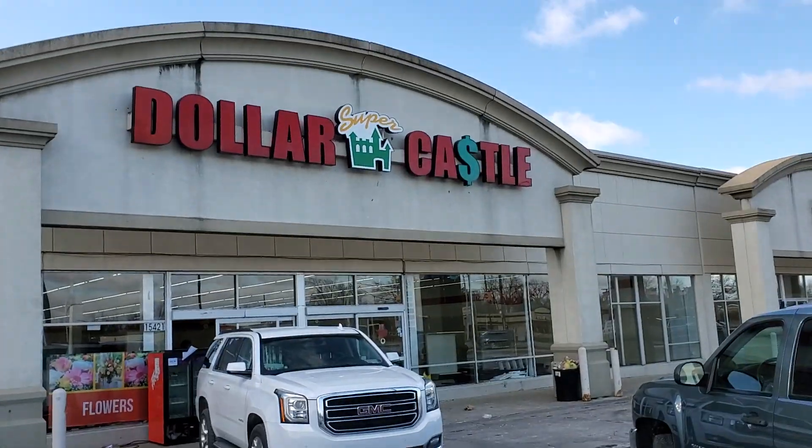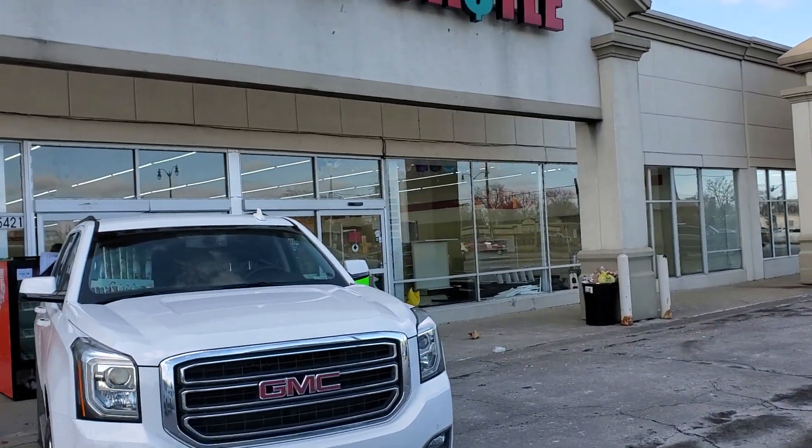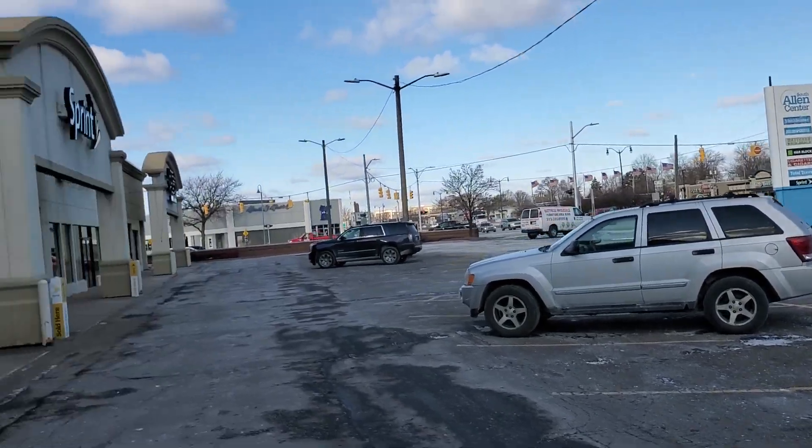Hello, this is Jesse with Detroit Metro Auctions. Today this is an auction alert and walkthrough for Super Dollar Castle. We're over here at 515421 Southfield, by Southfield Freeway near Wernallen Park.